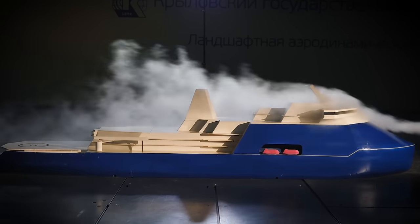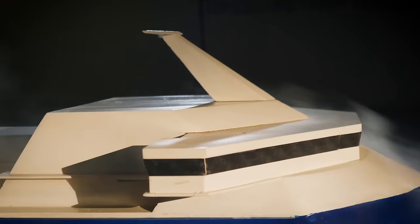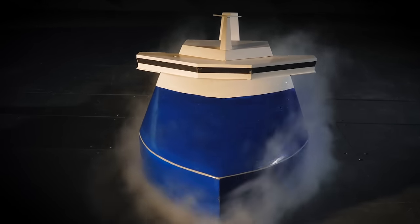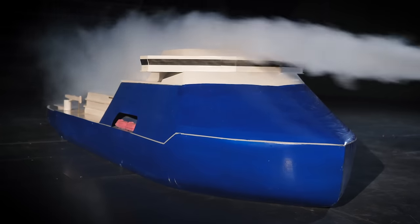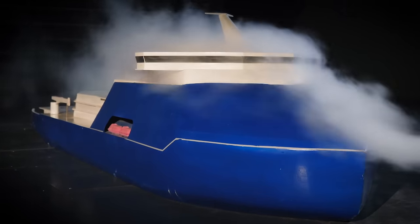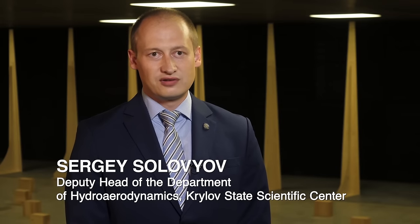In fact, gale force wind can also be simulated at the testing center in a landscape wind tunnel, where the adverse effects associated with airflow are identified and investigated. A smoke machine allows specialists to see the way the air flows around the hull of the ship, and this information forms the basis for analyzing the controllability and maneuverability characteristics of the ship.